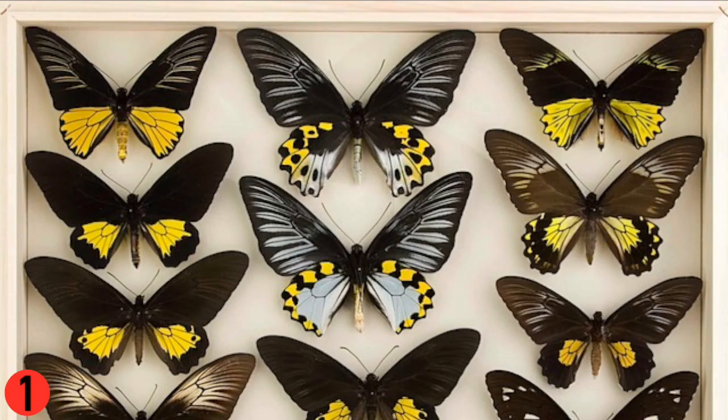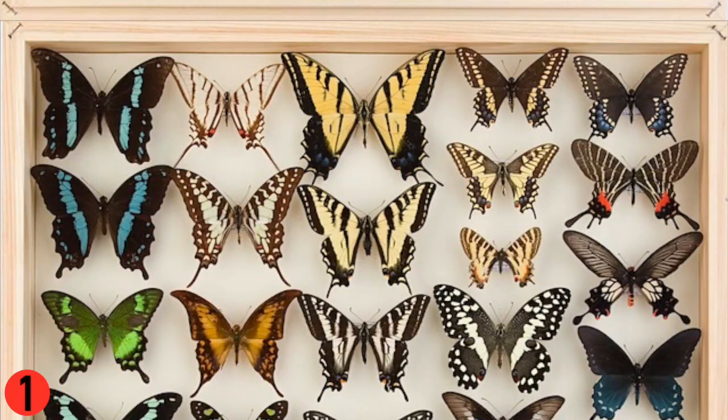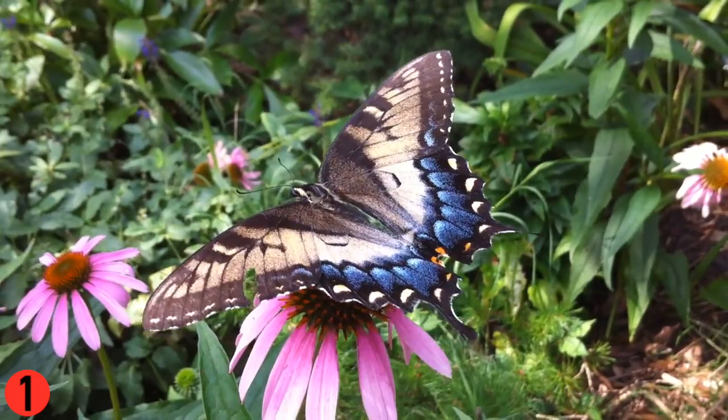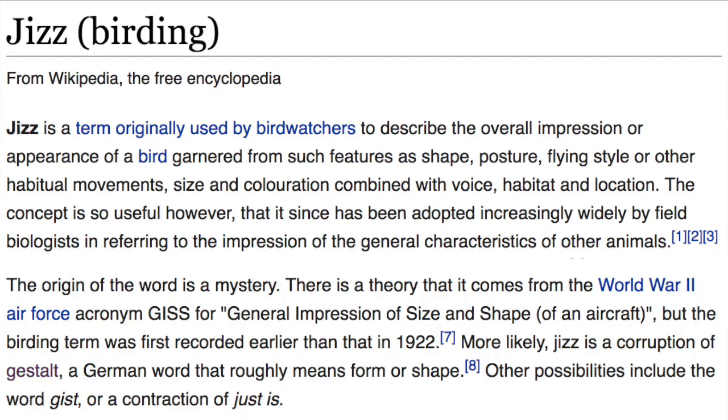The oldest butterfly family is probably Papilionidae. These are some of the biggest and most beautiful butterflies out there. Unfortunately, they don't have any one obvious unifying character, but they're pretty easy to recognize. Just looking at these pictures should give you a sense of the gestalt.